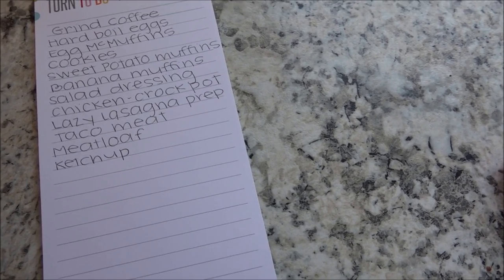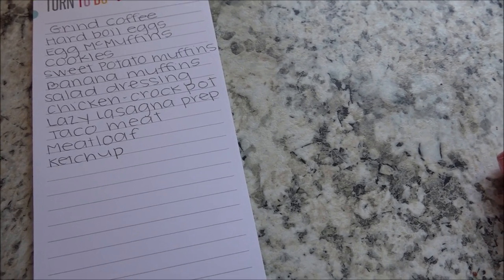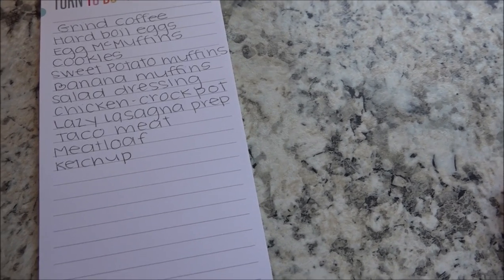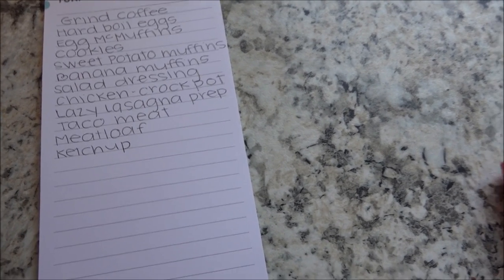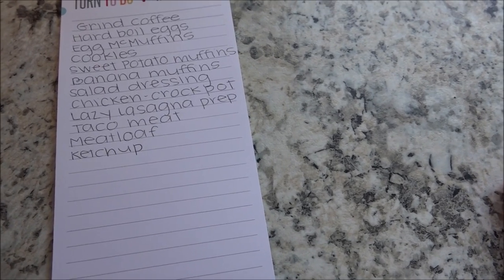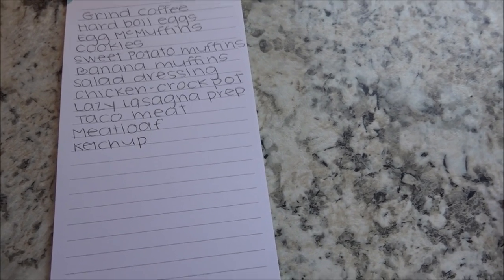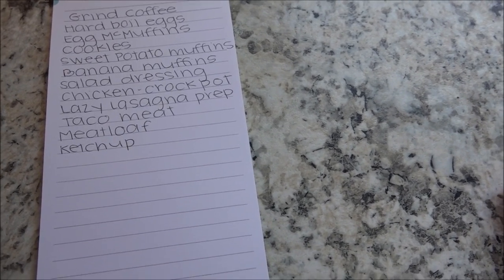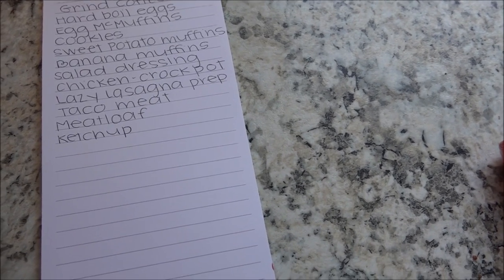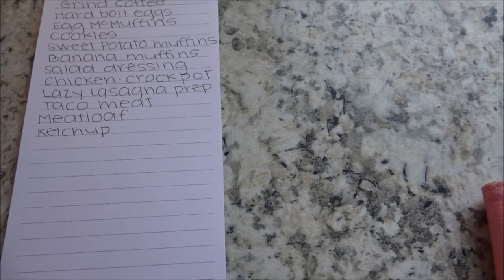The other dressing is a ranch, and whatever chicken I have left over I'm going to throw in the crock pot to shred and put in the freezer for salads and things like that for after this week. I'm also going to make a lazy lasagna — that's a Trim Healthy Mama recipe, a noodle-less lasagna. It's delicious, my husband requests it all the time, and I'm going to do the prep work for that today as well, basically just browning the meat.